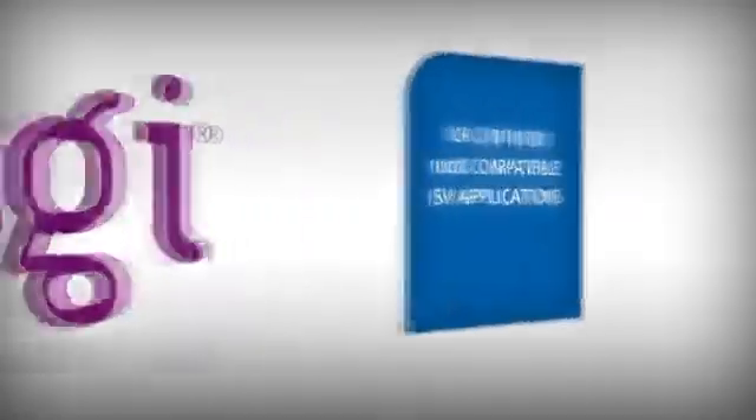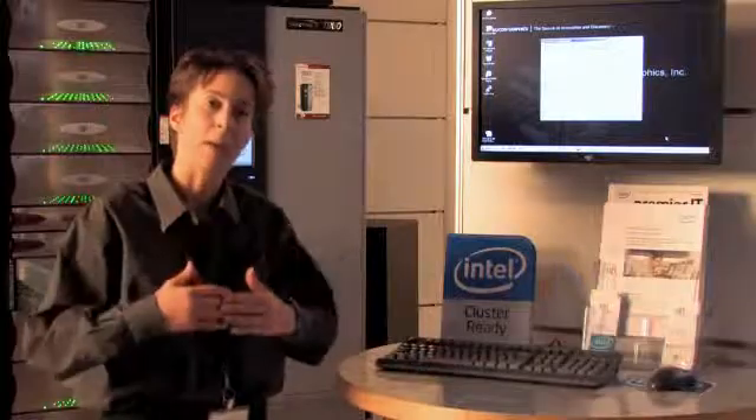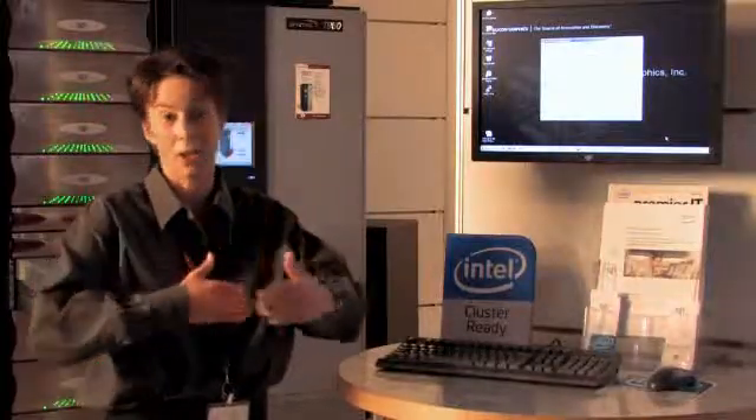One of the tools helping SGI break into new markets is Intel Cluster Ready, a set of technologies that gives SGI the ability to guarantee that their ICR-certified clusters will work right out of the box. Intel Cluster Ready provides that credibility and helps us with the mid to lower range that we haven't actually touched on.